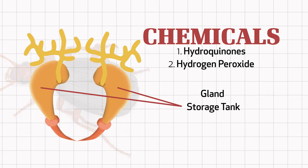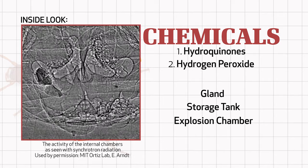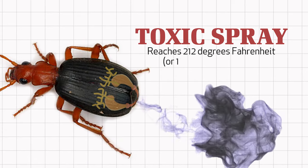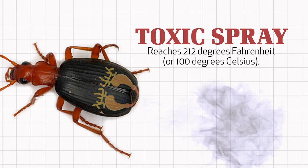The bombardier beetle secretes these chemicals into a kind of holding area or storage tank. Then, if the beetle senses danger and is agitated by an attacker, it quickly moves the chemicals from its storage tank into yet another chamber — the explosion chamber. The beetle secretes special catalyst enzymes into the once harmless chemical mixture, making a toxic spray that reaches 212 degrees Fahrenheit or 100 degrees Celsius — the temperature at which water boils.